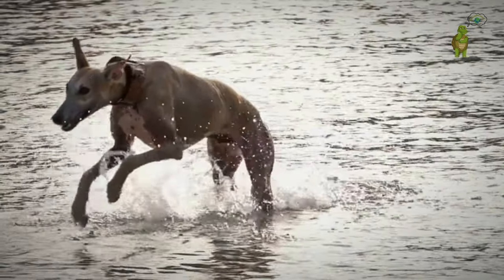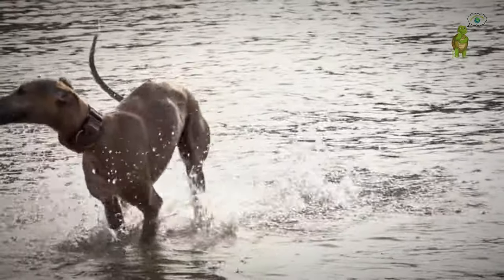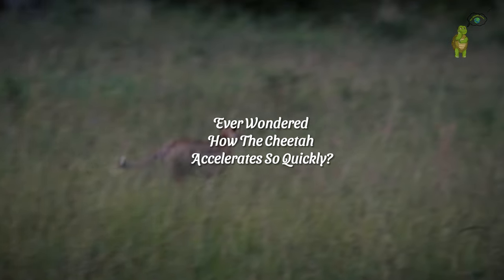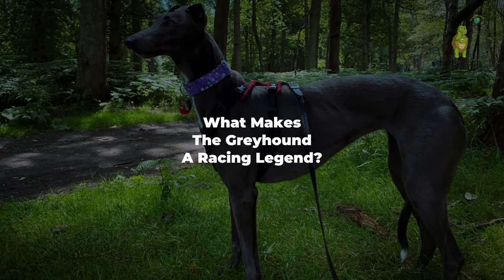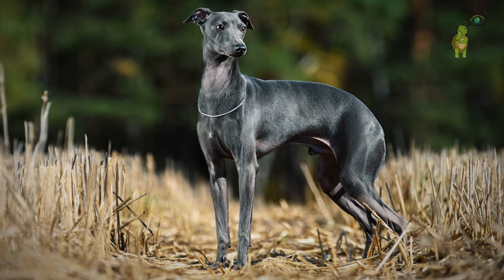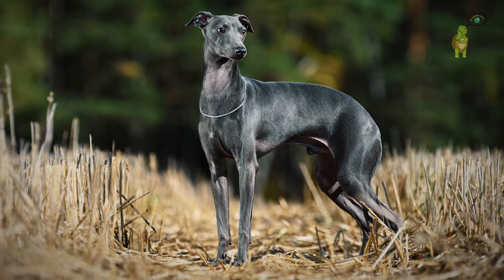But here's the teaser: we're delving into the science behind their lightning-fast abilities. Ever wondered how the cheetah accelerates so quickly, or what makes the greyhound a racing legend? Get ready for a front-row seat to their incredible adaptations. It's a sprint to remember.